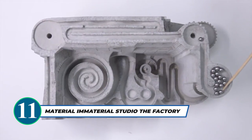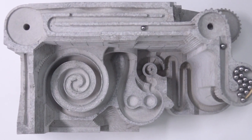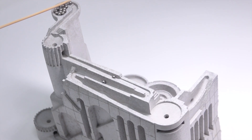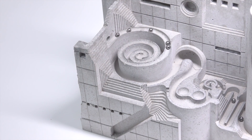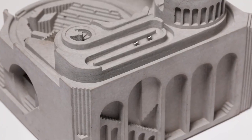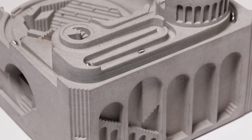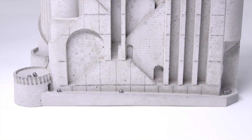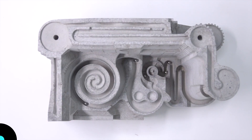Seeking an artistic and interactive sculpture that embodies the essence of Brutalist architecture? Look no further than The Factory by Material Immaterial Studio. Crafted from concrete, this kinetic art piece features steel balls rolling through architectural elements, creating mesmerizing patterns of shadows. Ideal for home and office decor, it offers a captivating break from work with playful and aesthetic delight. Let the creativity and fascination unfold with this unique and thought-provoking sculpture.